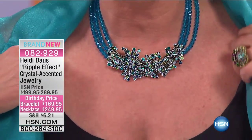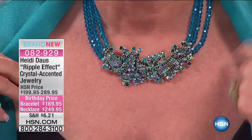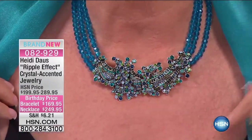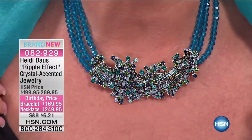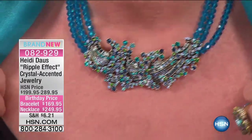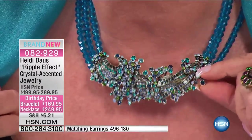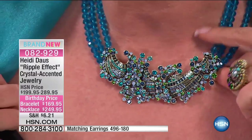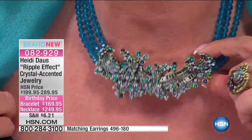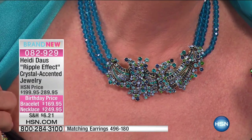If you look closely — and I'm sure we'll show you that closer picture from the studio — it's like waves, beautiful waves of blues, aquamarines, greens, and purples. With fancy cut stones, the closer you get the more you'll be astounded at all the different shapes, sizes, and colors in this piece.